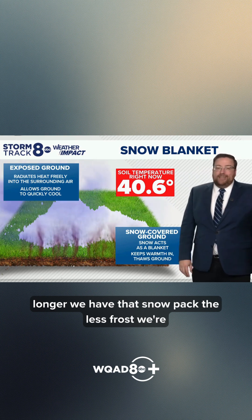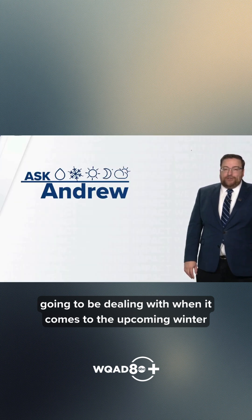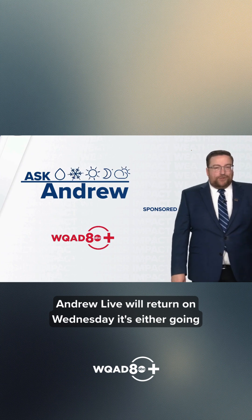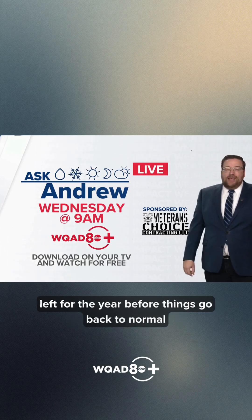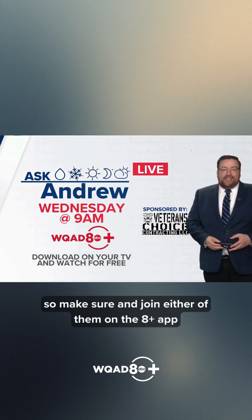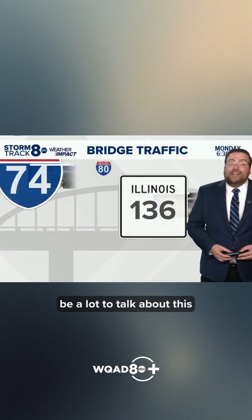So the longer we have that snowpack, the less frost we're going to be dealing with when it comes to the upcoming winter months. We'll see how that all works out. Ask Andrew Live will return on Wednesday — it's either going to be Morgan or Peter. I've got one more Wednesday off left for the year before things go back to normal early next year, so make sure and join either of them on the A Plus app at nine o'clock. I'm sure there will once again be a lot to talk about.